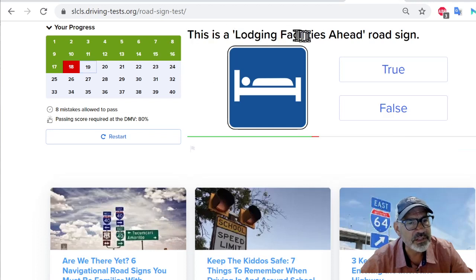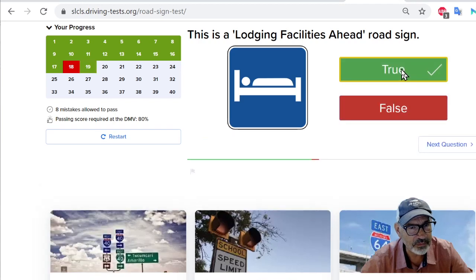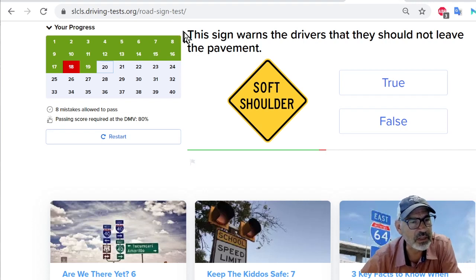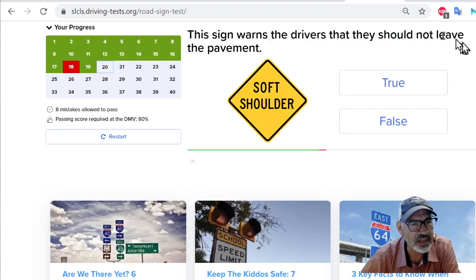This is a lodging facilities ahead road sign. It looks almost like a hospital bed, but whatever — I'm going to say true. I got it right. Who comes up with these road signs? Next: this sign warns drivers that they should not leave the pavement — there's a soft shoulder. To me, that usually means there's gravel on the shoulder. I would say true.